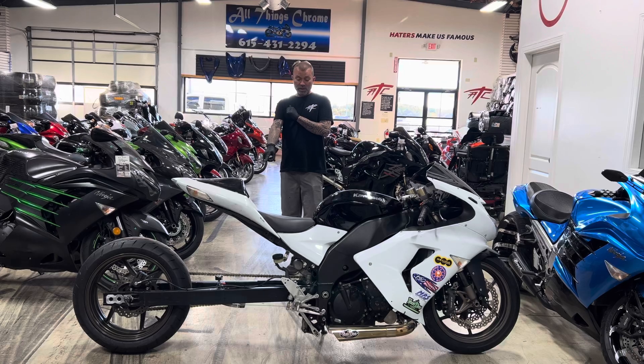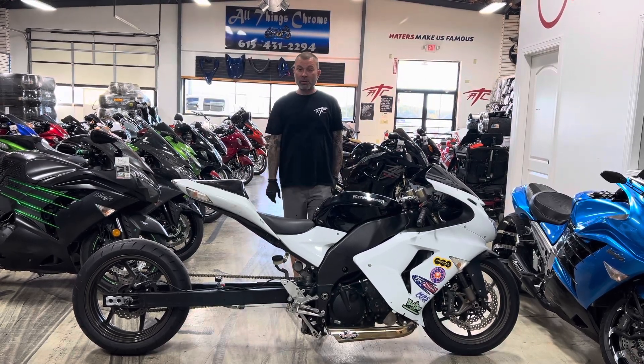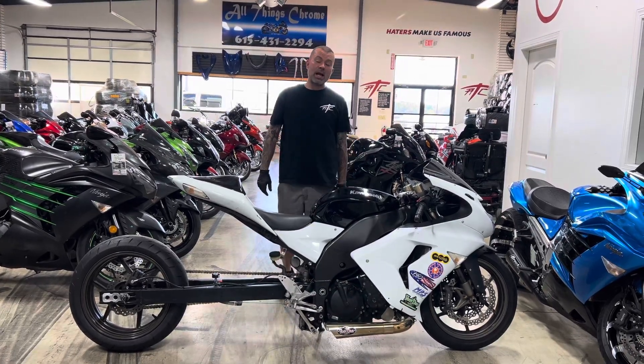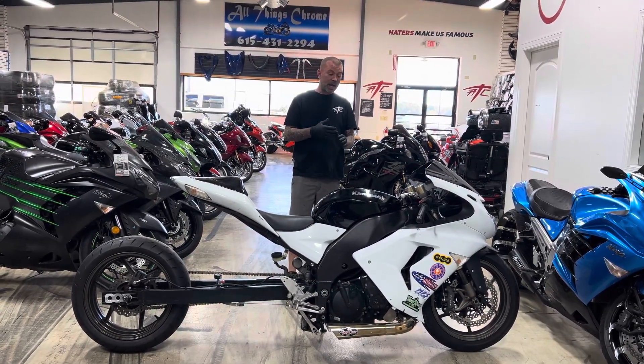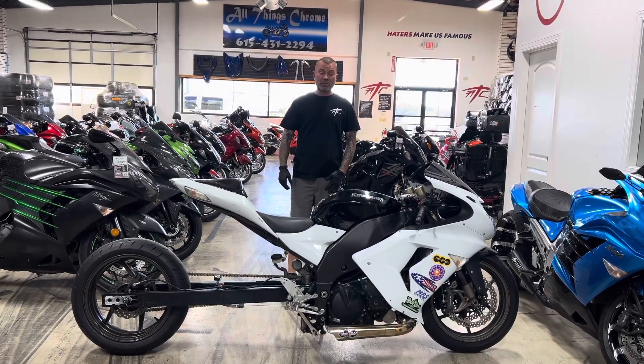There's a built-in air tank on the swingarm — the air tank is for the air shifter — and it's ready to go riding right now. It does have the Voodoo Sidewinder exhaust on there, which makes a ton of power. Super fun bike to ride; you can ride all day on the street, then pull up to the drag strip and make some passes.